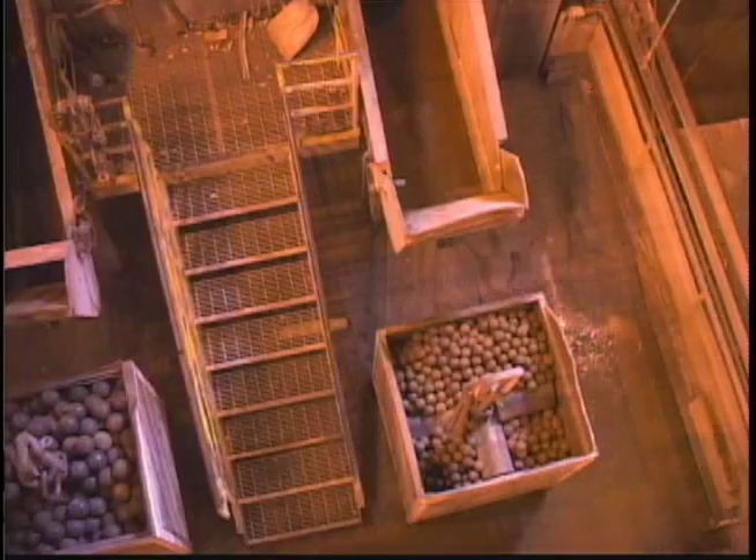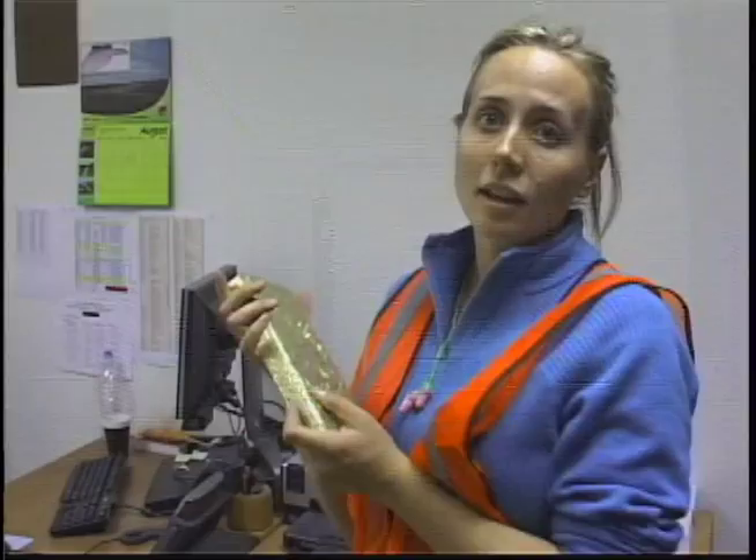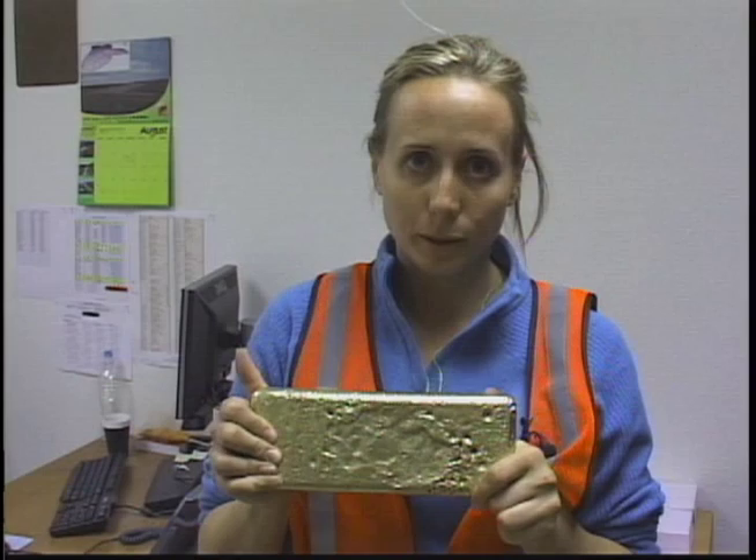When the ore goes to the mill, it's crushed, then moved to a processing plant via a conveyor belt. There it's washed and treated. Once the gold is collected, it's melted down and shipped out. The final product leaves Fort Knox Gold Mine like this. This is a 22-pound brick of gold, which takes the mine about six hours to produce. The worth at today's gold prices is about $470,000.